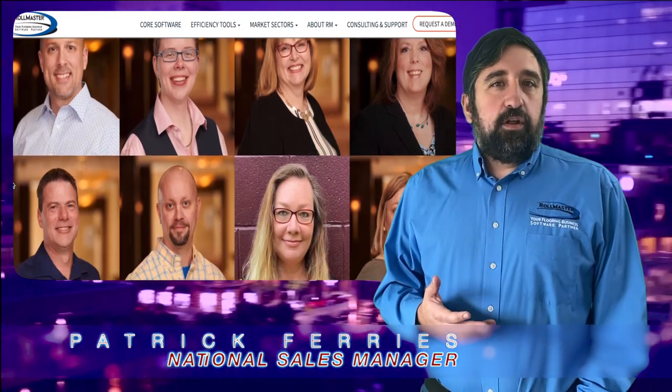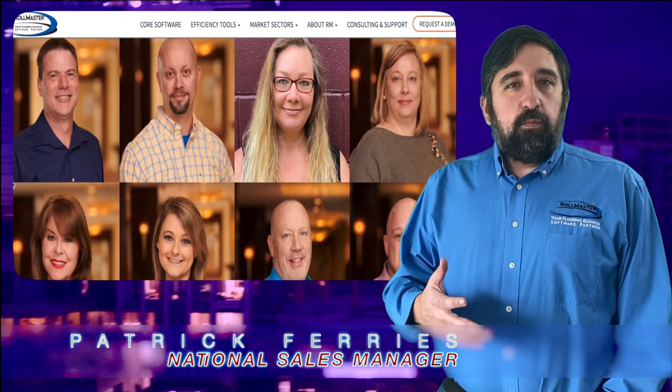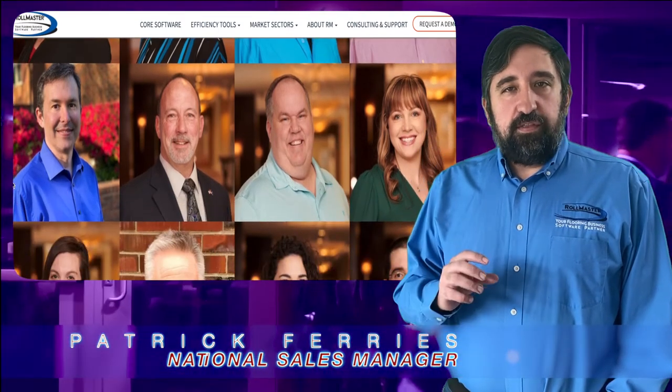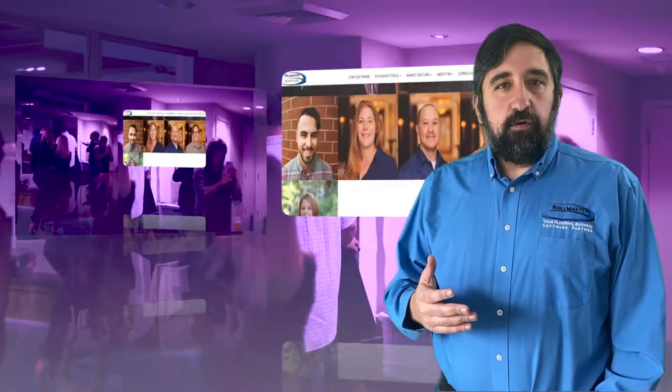We presently have 33 employees scattered across the U.S., and we help people implement the system properly to get the most out of the program. Thank you for taking the time over the next few minutes to look at this broad overview, and we'd love to work with you and see if Rowmaster is right for you.